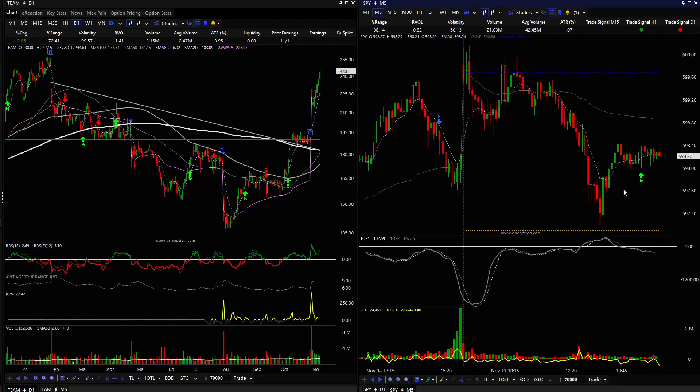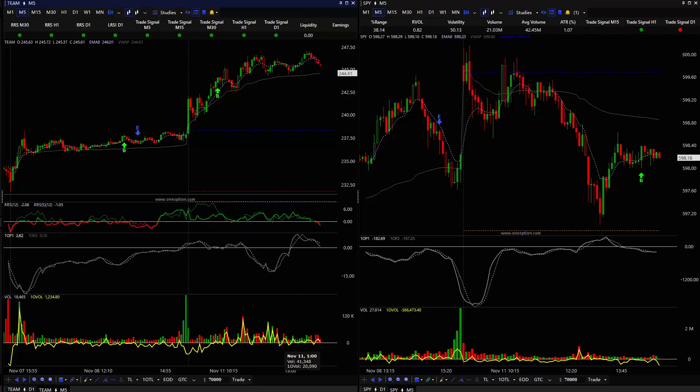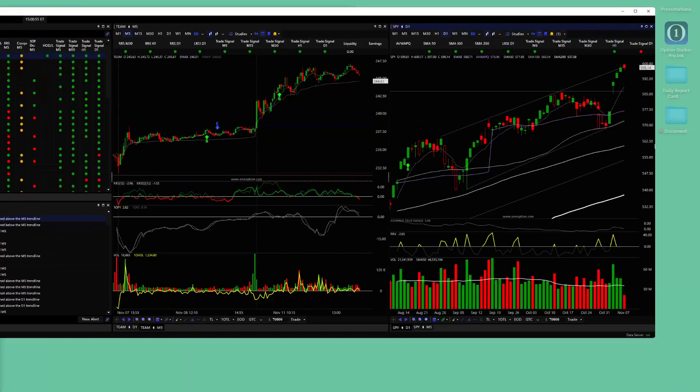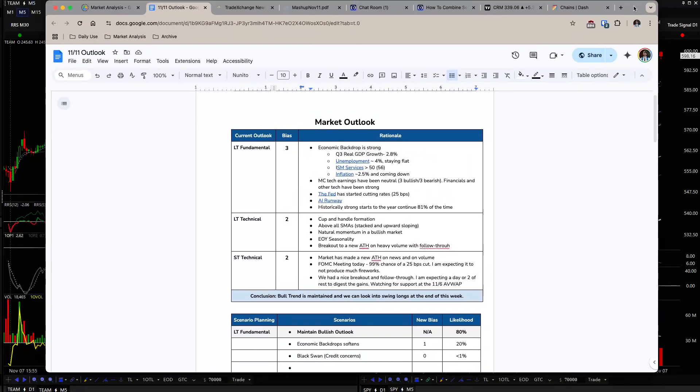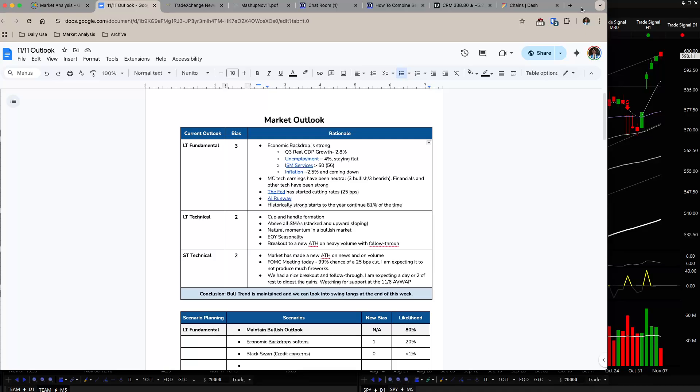I'm looking to see if I need to add to the TEAM position today, and I'll explain why I'm considering that after I get to the market. On a longer-term basis, we're bullish fundamentally and bullish technically. On the fundamental outlook, nothing has changed much — CPI is coming out later today, and retail sales is coming at the end of the week. Technically, we had that cup and handle, we got the breakout on heavy volume above all the SMAs, we have momentum, and we have some seasonality.